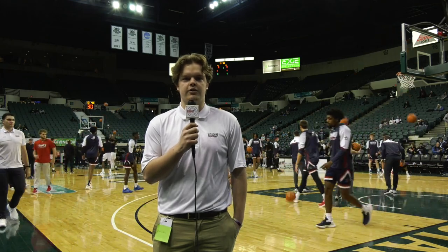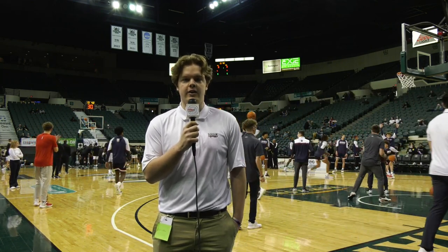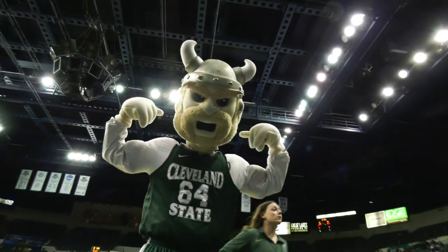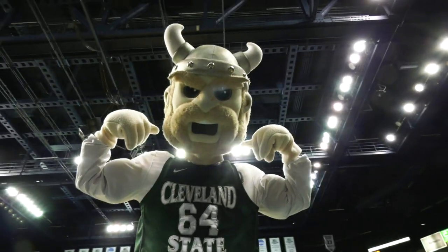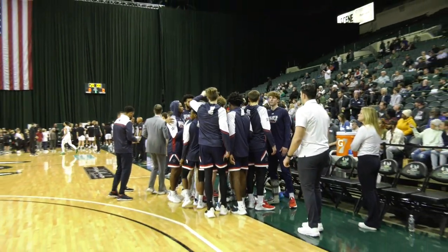Hello and welcome to CSN On The Road. Our crew has traveled to the Wolstein Center where the Colonials take on the Vikings of Cleveland State. In a matchup earlier this year, the Colonials were defeated by nine points and tonight they look to take their revenge. On paper, this matchup between third-ranked Cleveland State and eighth-ranked Robert Morris on Cleveland State's home court should not be close.